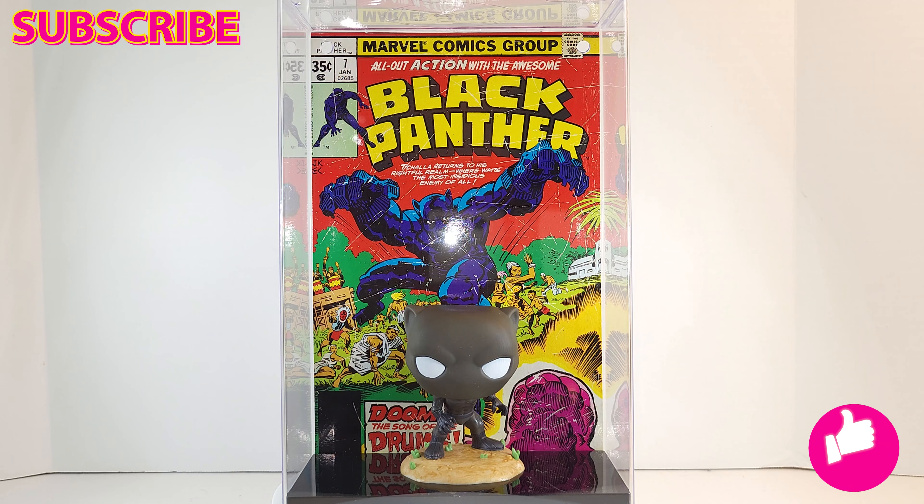All right Geeks, make sure to like, subscribe, turn on notifications, share a link with a friend, pop off in the comments. I love it when you talk to me — I talk back. All right, until next time, Geek Out.